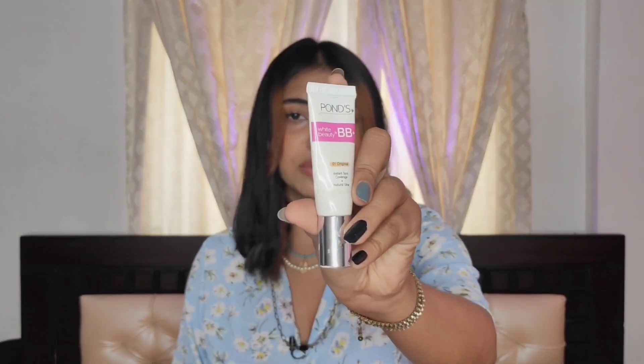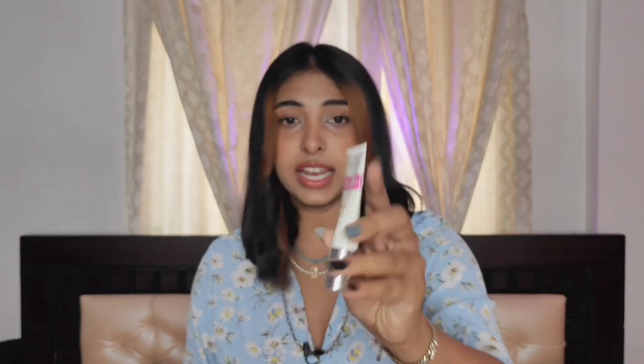You can check the foundation online, but you should go to the store and actually do a patch test to see what actually works for your skin. Coming to the third option — if you are a teenager, do not stick to foundation. Just go with a BB cream or CC cream. You can go for Pond's BB cream or the Lakme CC cream. Both of them do a very good job. The Pond's BB cream works really well and is easy to use.